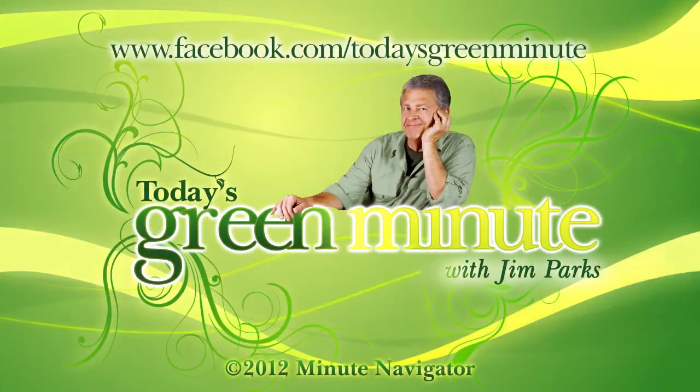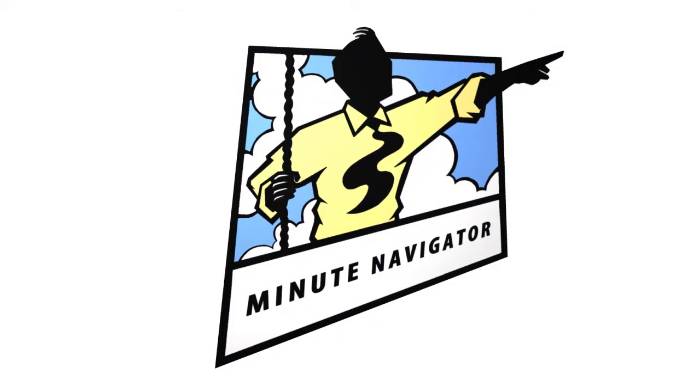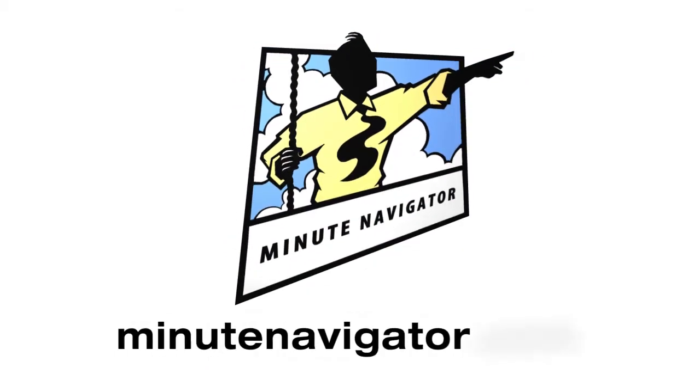Visit us on Facebook for more stories of green innovation. We made this video and we can make yours — minutenavigator.com.